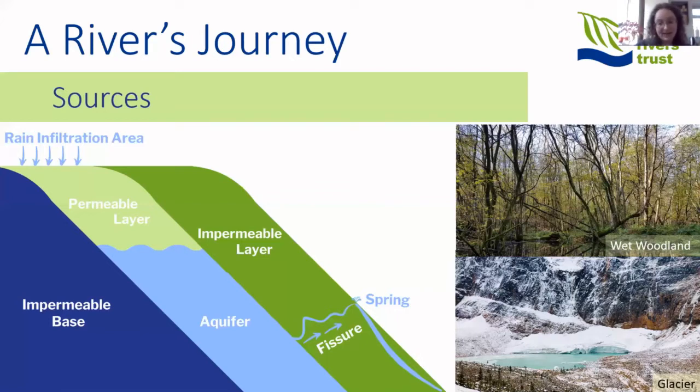Aquifers are underground reservoirs stored in porous or permeable rocks. Springs occur when water levels inside these aquifers are high enough to press water out through fissures and cracks in the rock, or where groundwater levels are high enough to break the surface and seep through soils to form a spring.